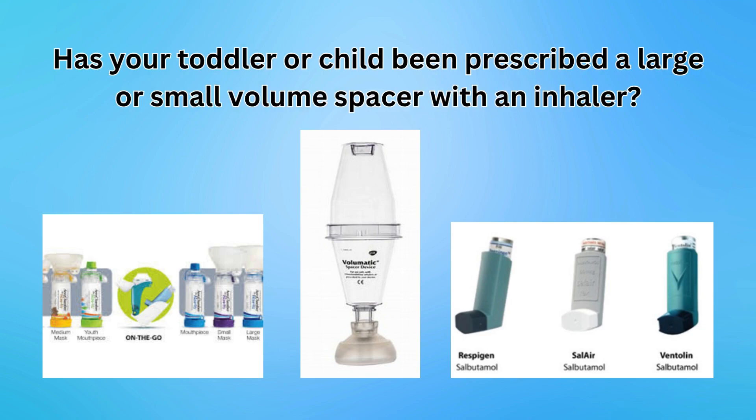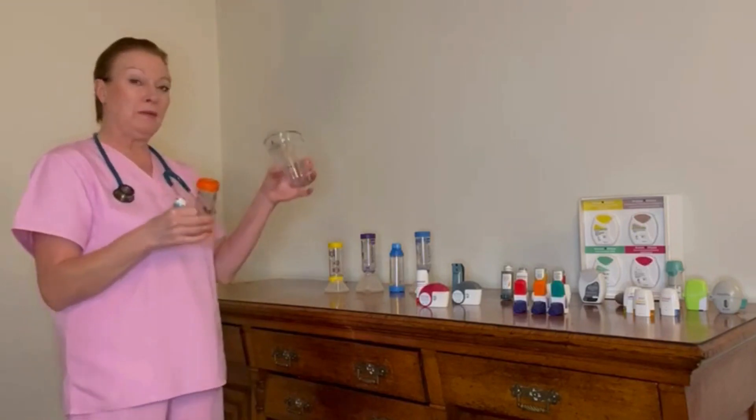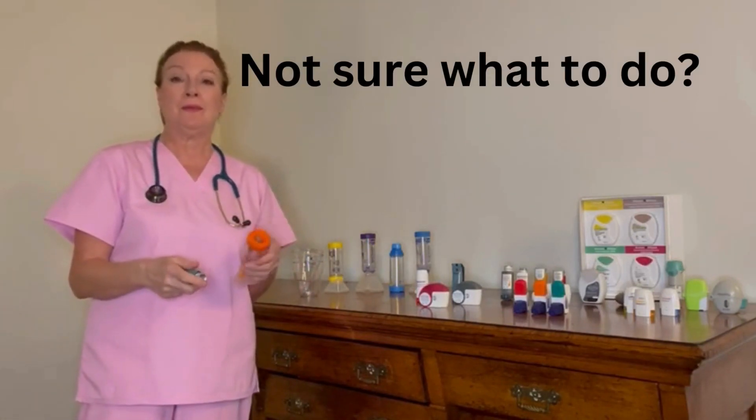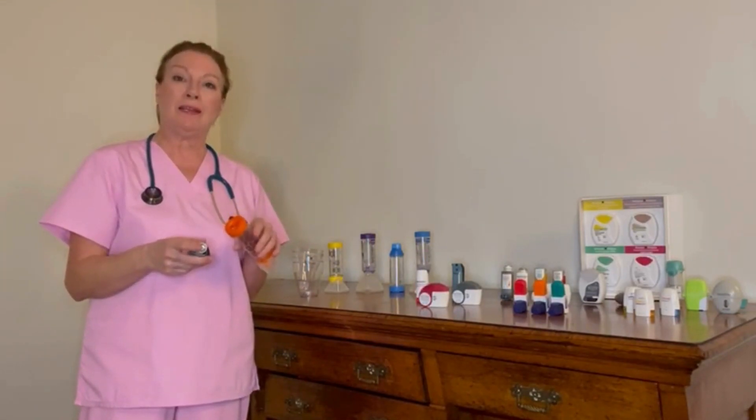Has your toddler or baby been prescribed one of these and one of these, or perhaps one of these, and you've got absolutely no idea how to use them? Look no further — this video will really help you and help your child be far less breathless.